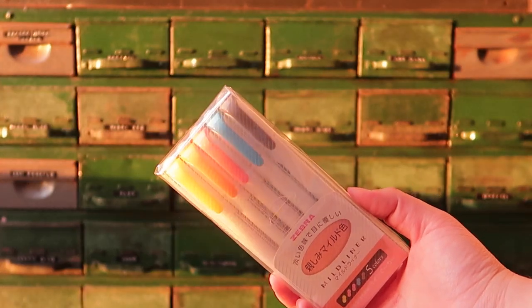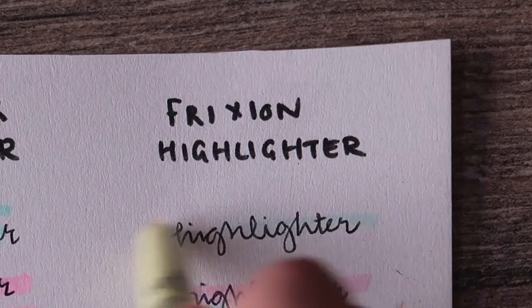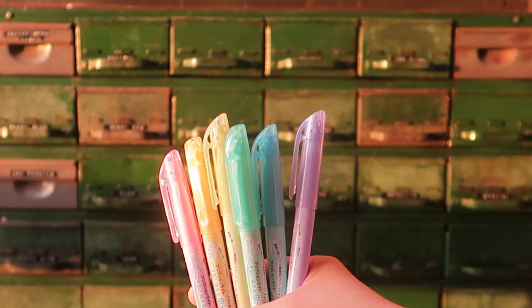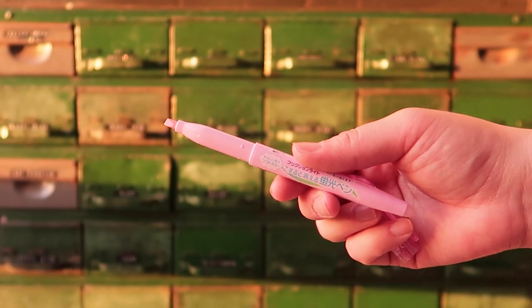These come in a pack, or you can buy them individually. I've actually got doubles because I didn't realize I already had some in the pack. Speaking of highlighters, these Friction highlighters are erasable as well. They've got like a mild tone to them still. It comes in a pack of six. I think the colors are beautiful — quite different. So I need to give it a go.